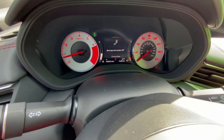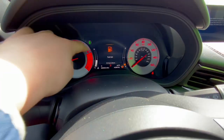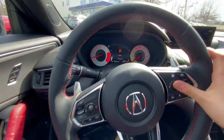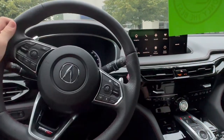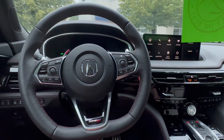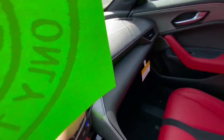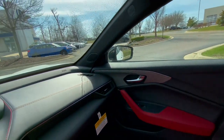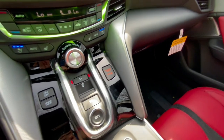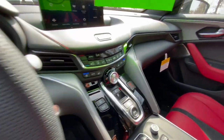After startup, the MDX Type S will have a fully digital gauge cluster, as opposed to the red analog ones for the TLX. However, both have plenty of customization for the middle section, with a dial on the right of the steering wheel with a little eye above it to control gauge settings. Both will have heated perforated leather steering wheels with a flat bottom and a Type S badge. For materials, the TLX has soft-touch plastic along the top that feels like leatherette, a carbon fiber finish with red contrast stitching, some matte black plastic, and a little bit of gloss black.